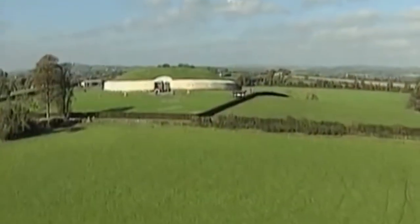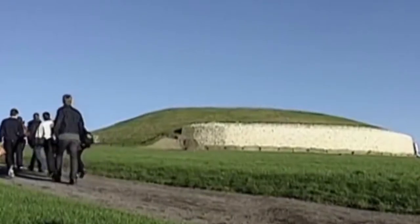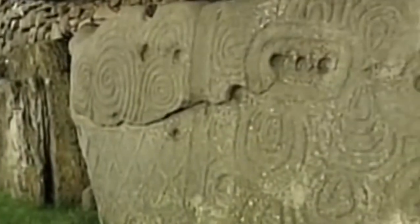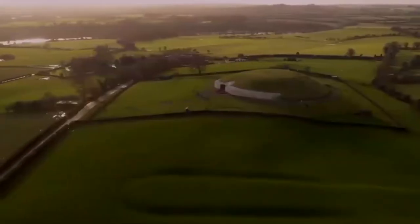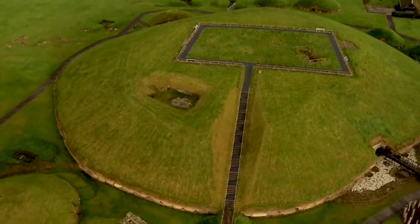This rounded tomb called Newgrange has stood on the bend of Ireland's River Boyne for more than 5,000 years. It is massive, distinct, and very mysterious. While its construction would have been quite the task, no one is completely sure why it was built, although it was most likely used as a burial ground, temple, and calendar — a place for ritual gatherings, community gatherings, and to honor the ancestors. Regardless, Newgrange must have been the place to be in ancient Ireland.